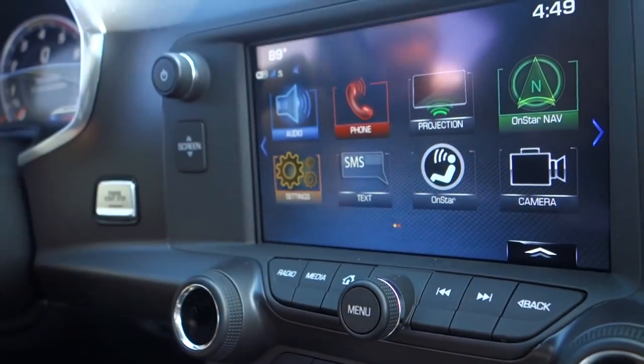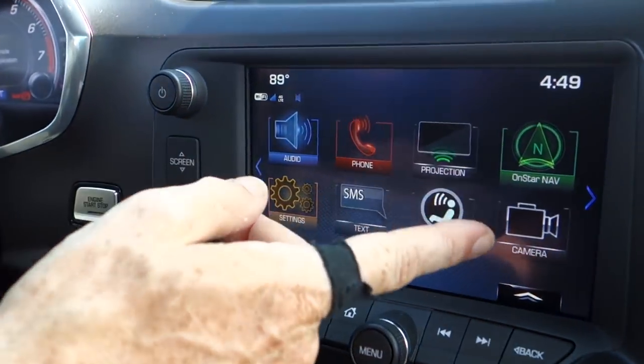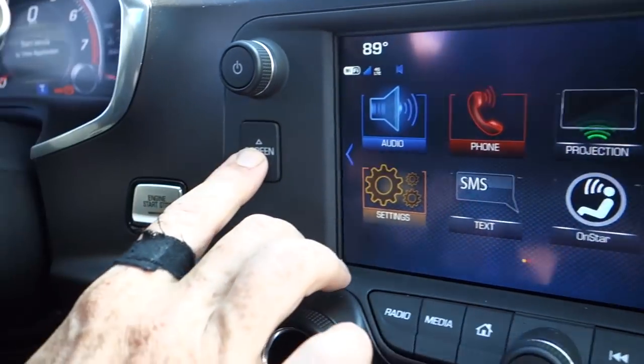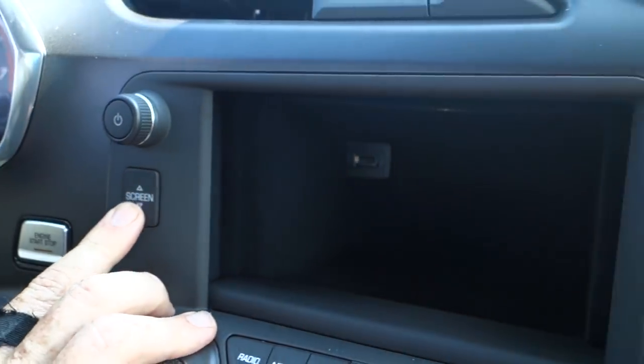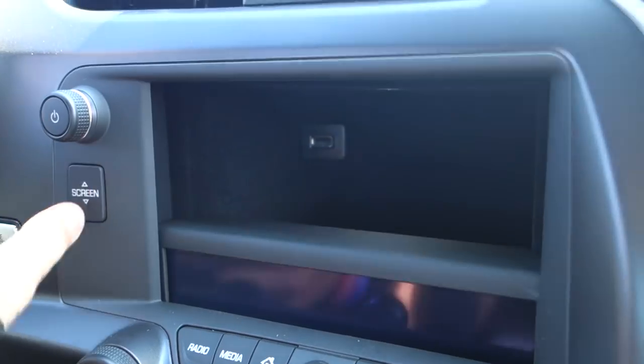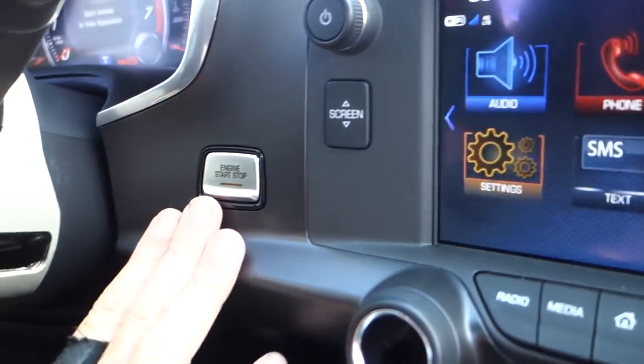You've got the Corvette Stingray emblems and all your climate controls here, with heated and cooled seats. There's the MyLink system, and it does have the data recording system right over here. Hit a button and a hideaway screen hides away your valuables, along with a USB port and a nice plush center console — hit the button to close it back up.